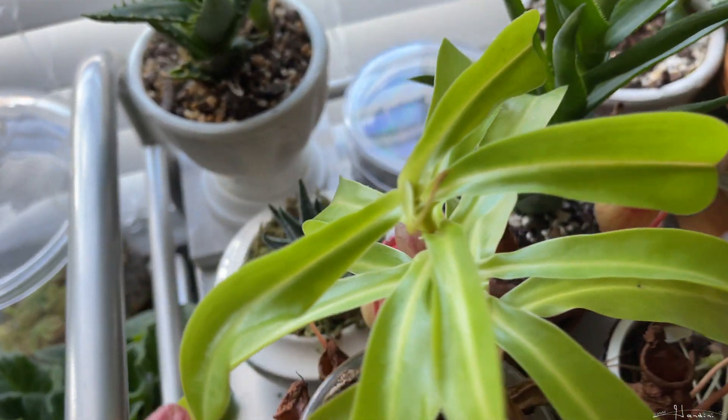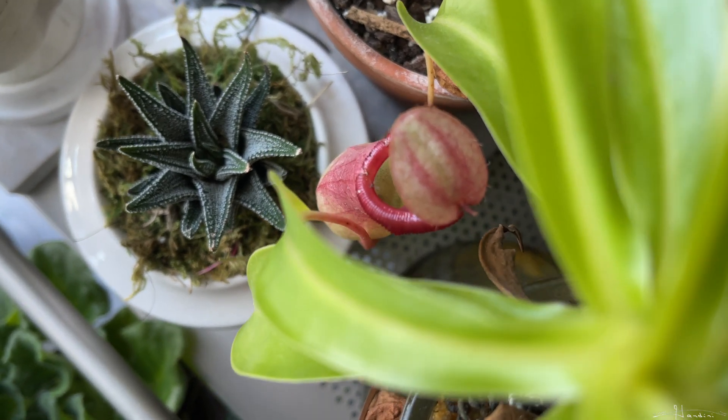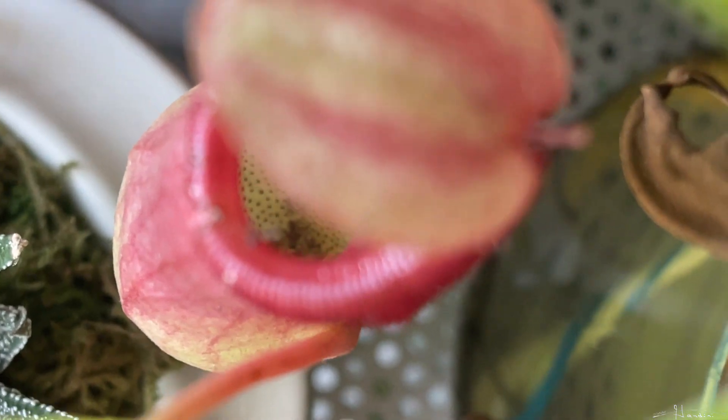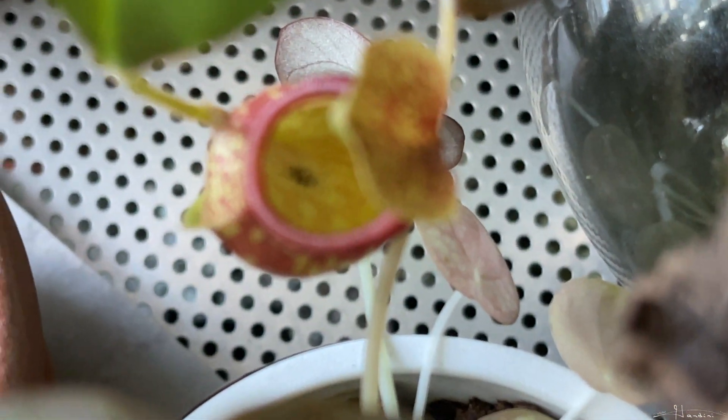Now if we look over here at this pitcher from my Nepenthes ventrata and zooming in, you can see all these dead gnats on the inside. Now looking at the Nepenthes saint Gaia, you have a small accumulation in here, and then I have another pitcher on it over here and you can see a few gnats in here.